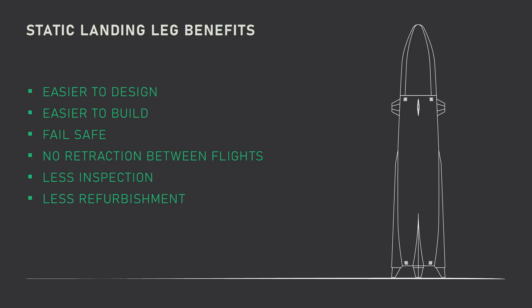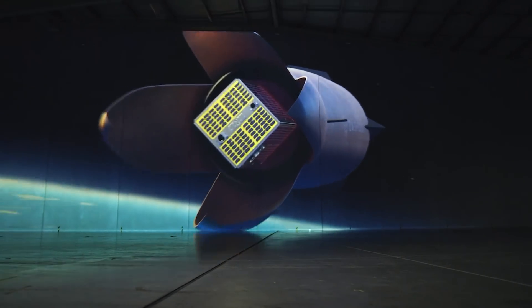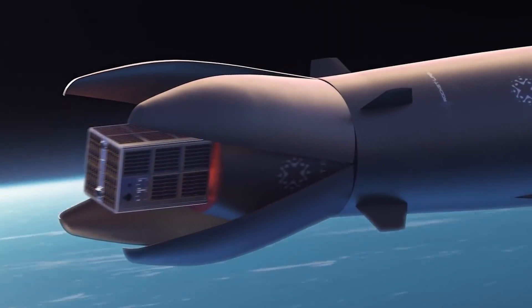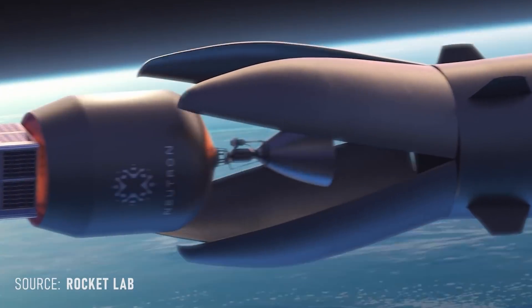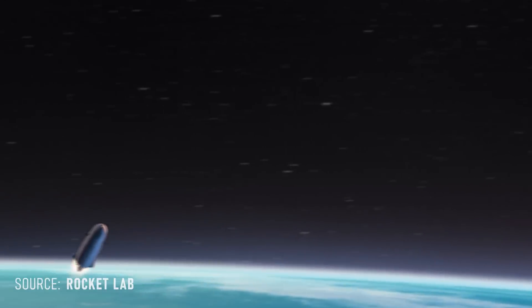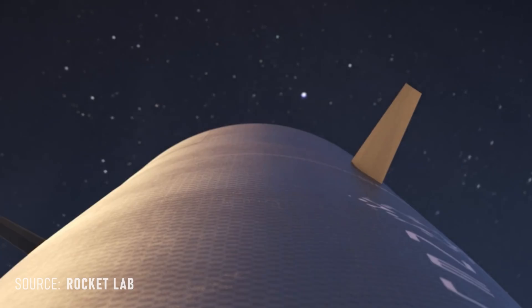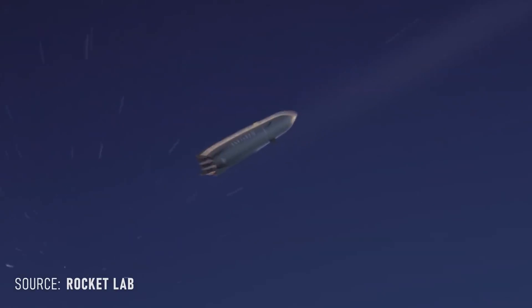Better than most, and certainly better than no legs. Rocket Lab has made a similar move with the fairings for Neutron, which they are calling the Hungry Hippo fairing. Unlike most rockets, the payload fairing is actually attached to the first stage of the vehicle, and inside of it, it holds the second stage and the payload. After main engine cutoff, when the second stage and payload are released, the fairing can close back up remaining attached to the first stage that then returns to the launch site and lands. This design decision falls right in line with the philosophy of designing a vehicle from the ground up for reuse.